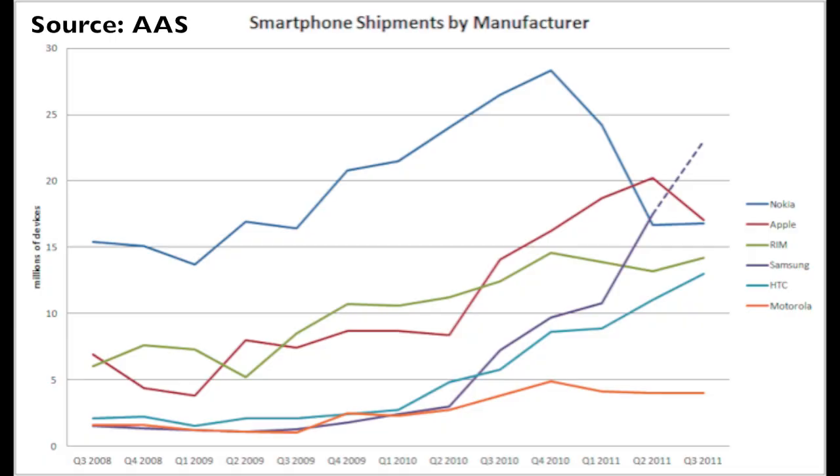A lot has been written about Nokia over the last year or so, most of it extremely negative. Symbian has been written off so many times, yet even at Q3 2011, almost as many Symbian smartphones were sold worldwide as iPhones. Yes, really. And with Symbian Belle, Nokia just gave that OS a new lease of life too.